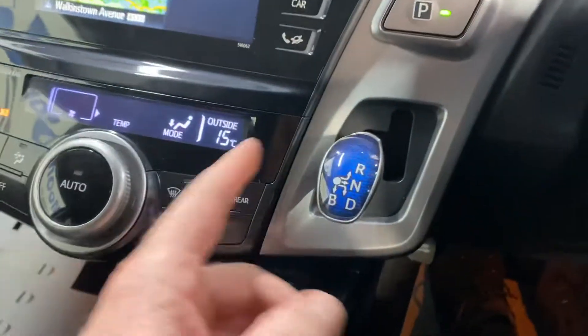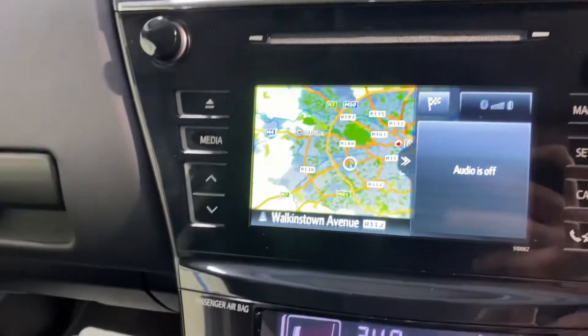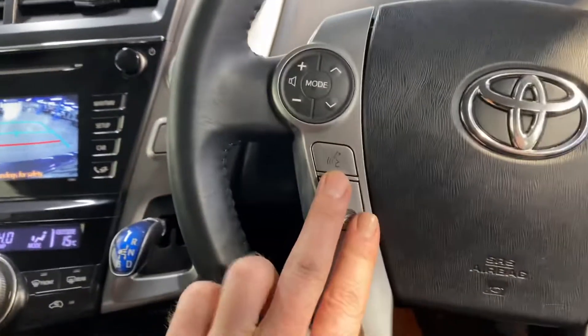You also have your aircon along with your satnav and reverse parking camera. Moving over to the leather steering wheel, there is bluetooth and cruise control.